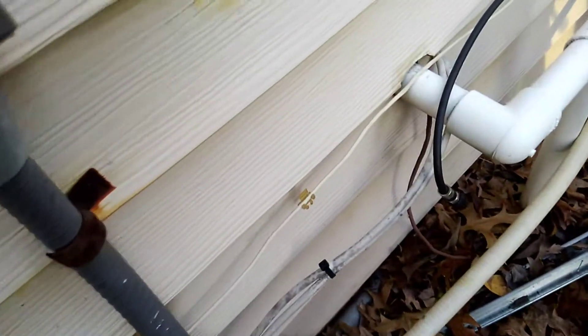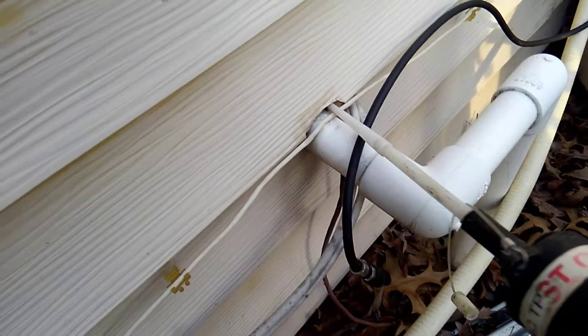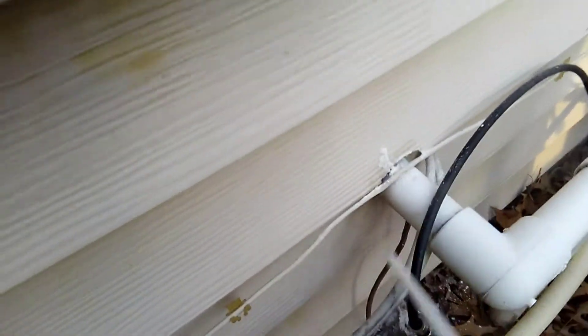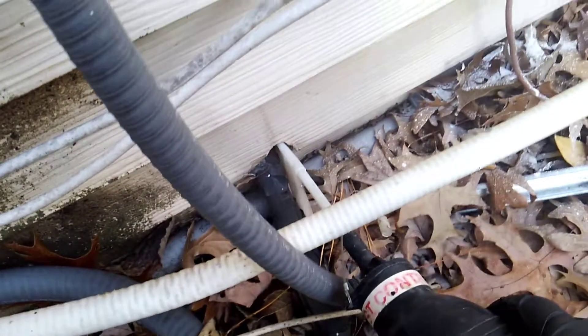Here you can see some pipe chases going into the wall on the outside. I'm going to shoot some tracking powder in there — you don't need a lot. And here we have some more utility lines going in, and we're going to treat them.